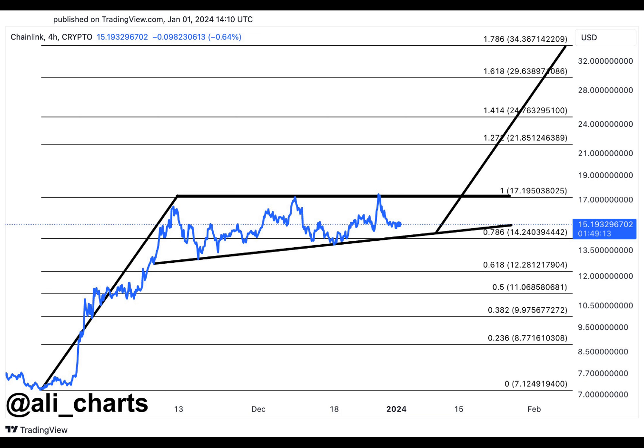A decisive close above $17.2 could be the catalyst for a breakout. The pennant is formed by two converging trend lines, one above and one below the price. The breakout occurs when the price breaks above the upper trend line.